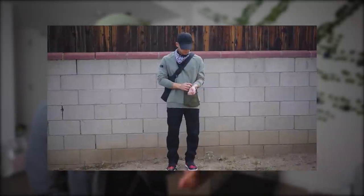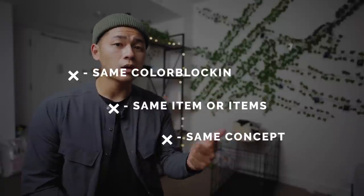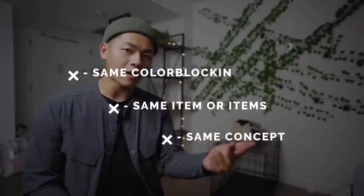Welcome to recreating my old cringy outfits episode two. If you guys haven't tuned into the first episode, I'm gonna recap the parameters I follow. For the new recreated outfit, it either has to follow the same color blocking, the same item or items, or the same concept behind that outfit. These videos are super fun to make and you guys can see how my style has changed over time.